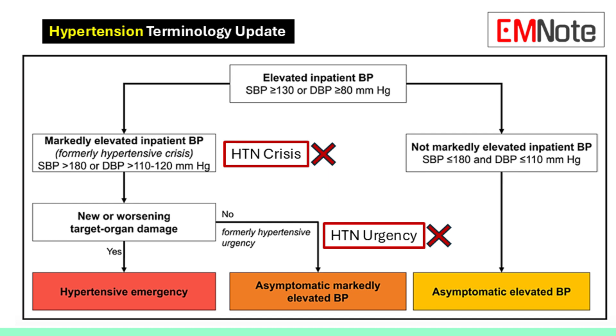The important thing is to manage the high blood pressure appropriately even without organ damage yet, to help prevent future complications. It's all about personalized care — a comprehensive assessment considering the patient's individual risk factors and clinical presentation.